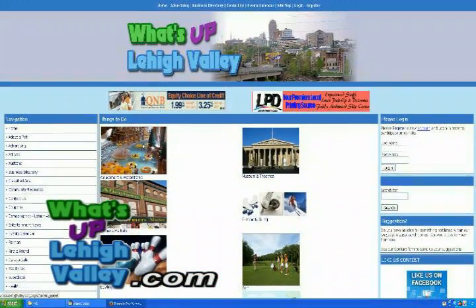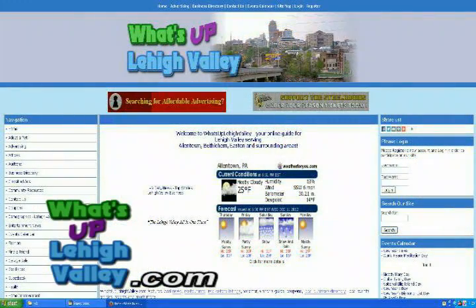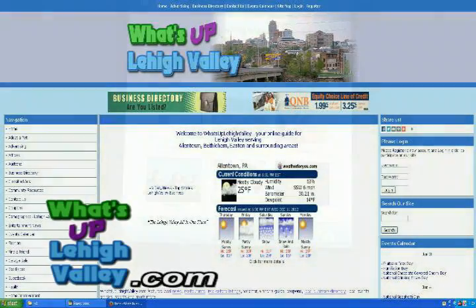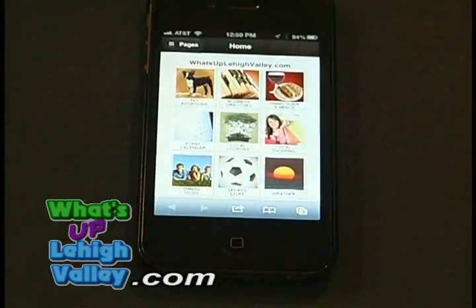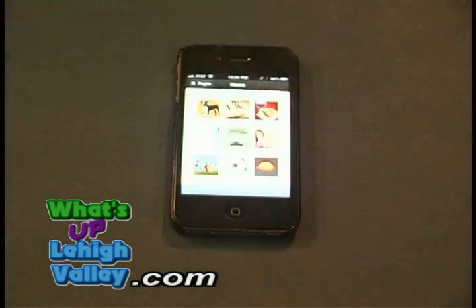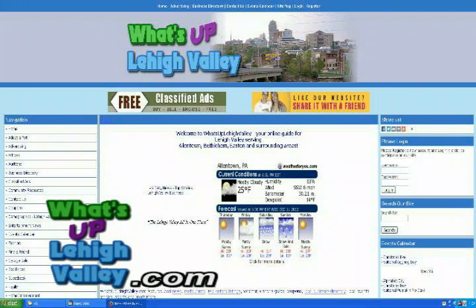Everything you want to know about the Lehigh Valley is out there. What you have done — and it probably took a lot of work — is put all the things we're all looking for at one location, so easily accessible, and also accessible on mobile, correct? Correct. There is a mobile app available right now. Just go on your phone and type in What's Up Lehigh Valley, and the mobile app will come up. So it's WhatsUpLehighValley.com, and when somebody goes there on a tablet or a phone, it'll automatically adjust to that screen size. Since it's an informational-based website, it constantly changes on a daily basis, so we recommend you come back daily because the information is constantly changing and we're constantly adding new features.